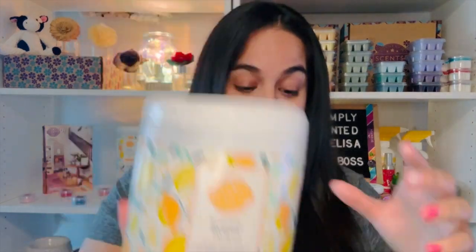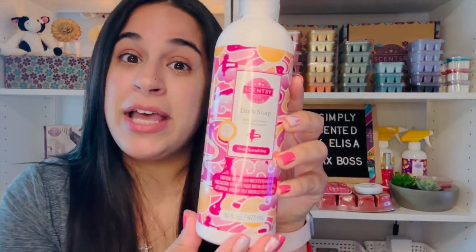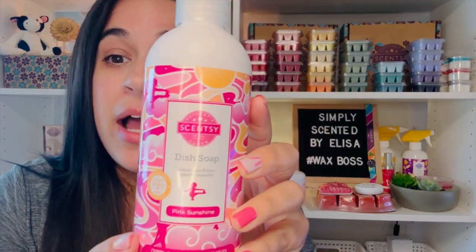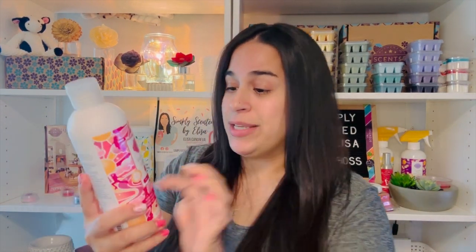You also get a club exclusive — every box has one. We have Pink Sunshine in dish soap. Dish soap is not sold on the website, so you can only get it in the Whiff Box. It has pear, plum, cashmere, rose, and milk. I had this fragrance in a bar and it's so delicious. I'm excited it's in a dish soap, and even the packaging is super cute. I'm happy the dish soap is back after being gone for a couple of seasons.